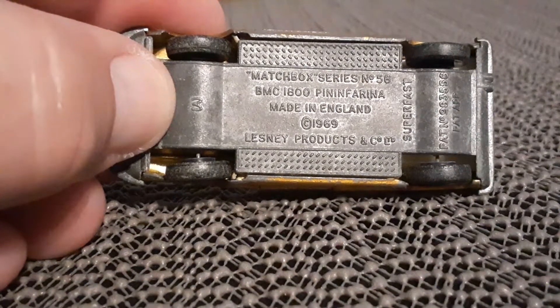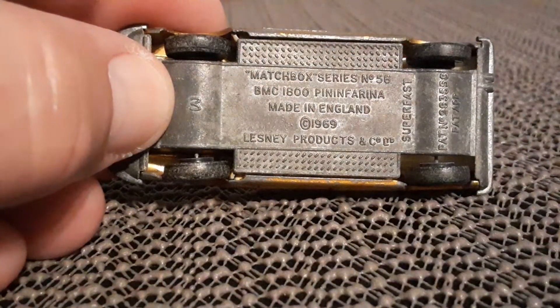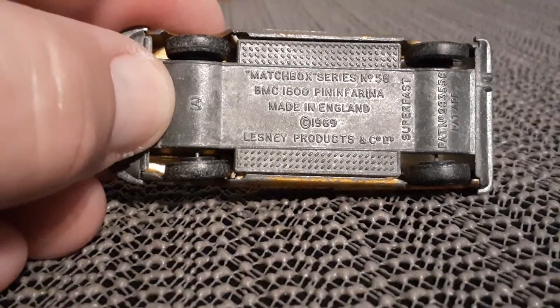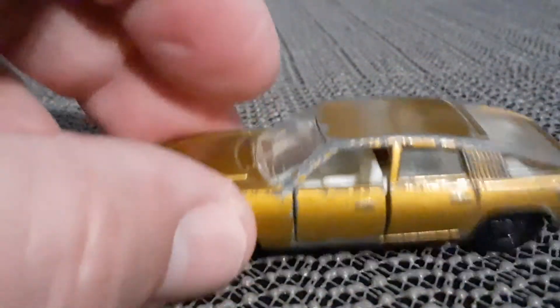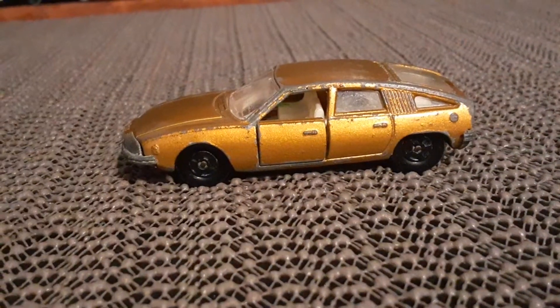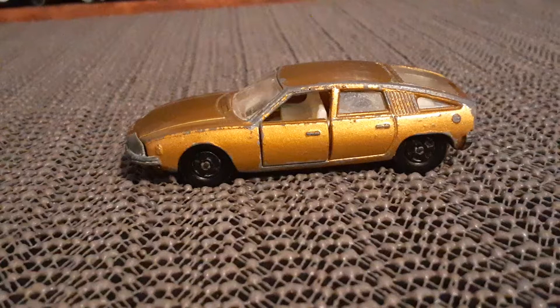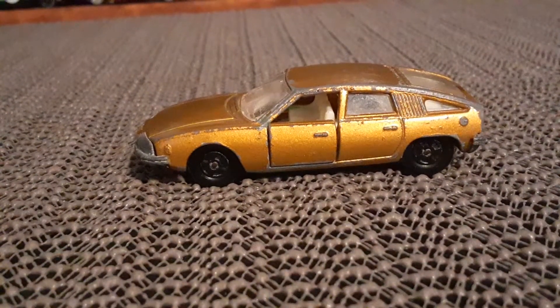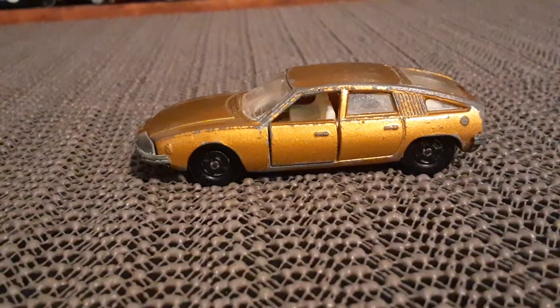And that's not a paid commercial for that show or that channel — just passing on the word, as it might be interesting to some of you folks. Plus, it gave me a good excuse to show everybody a car. Thanks for watching, folks.